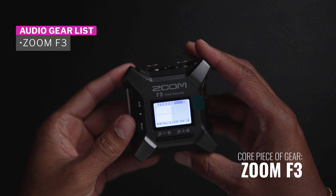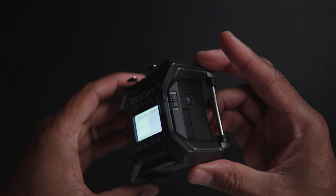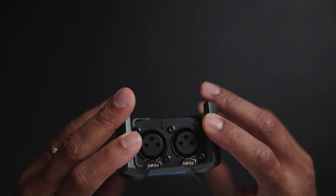The core piece of gear in this setup is the Zoom F3. This tiny device packs a lot of punch and will blow your socks off the first time you use it. It's a bit unassuming when you first look at it, but one of the biggest reasons why this is a core piece of gear is that you can record up to 192 kilohertz with 32-bit float recording.